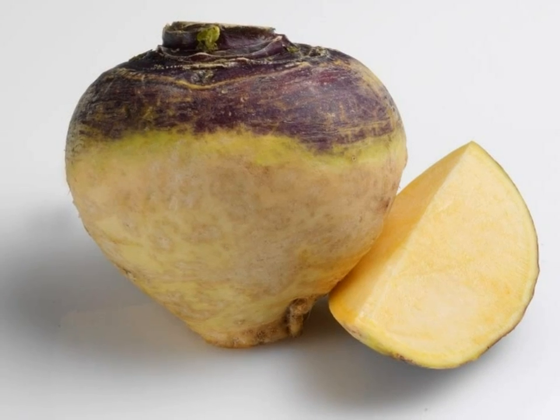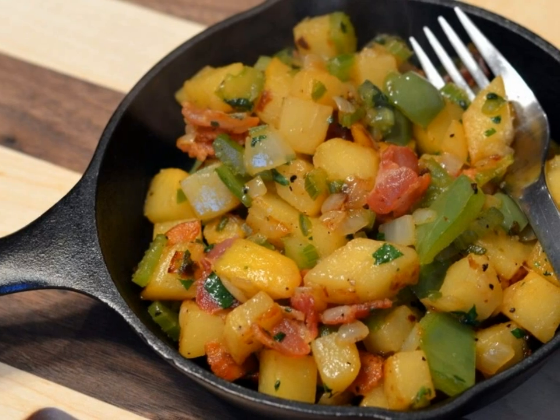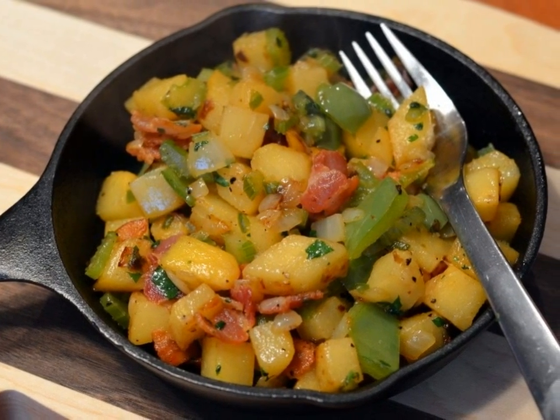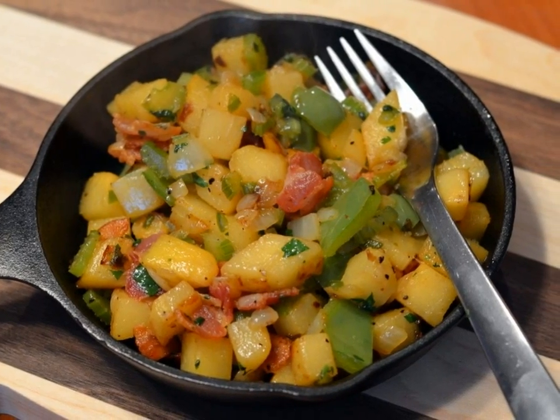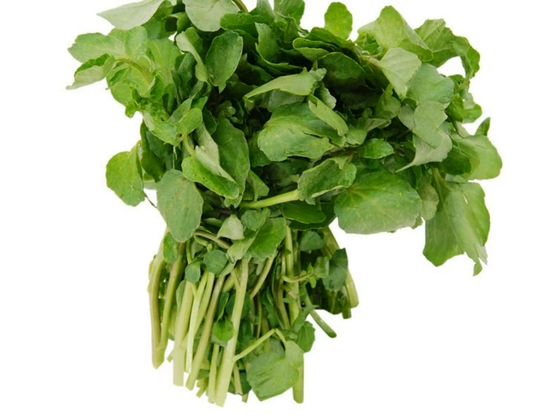Number 4: Rutabaga. Rutabaga might not be a vegetable that makes it into your regular lineup, but when eating paleo it's best to keep an open mind. These have lots of vitamins and minerals like vitamin C and magnesium, so they make a great addition to your day for extra energy.